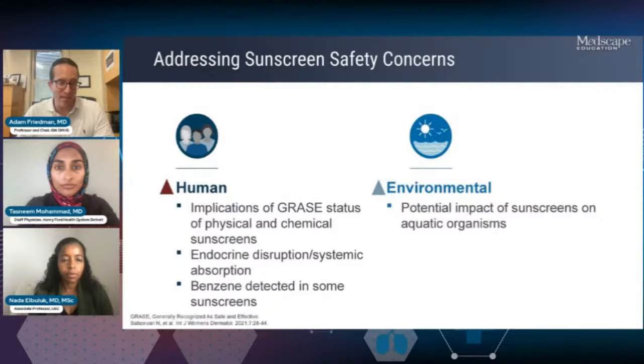Our goal is to make sure patients are protecting themselves. Sometimes the path of least resistance is recommending a mineral filter, which is considered GRASE — the only ones that have actually passed through. If someone is really harping on safety concerns, I say: I get your concern, but there is a safe option. It's good to be aware of these issues and know where the data is, but also know we have options. And not just human impact — environmental impact comes up a lot as well.